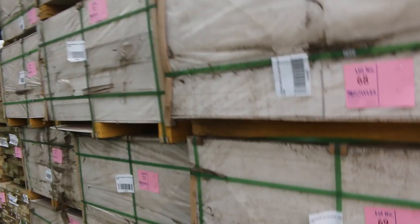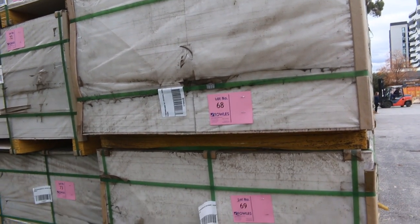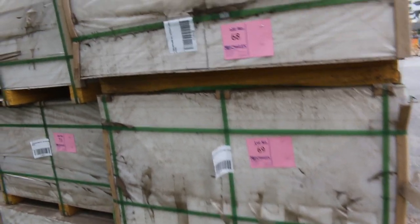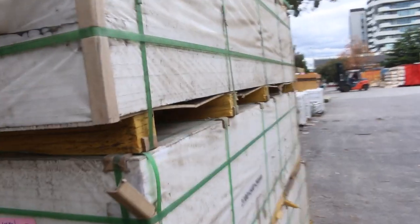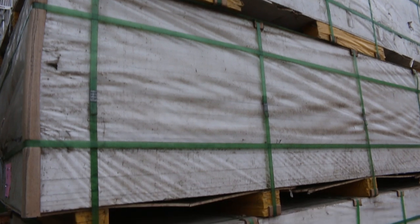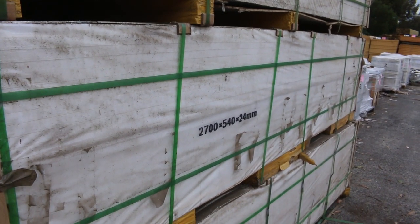Over here we've got a semi-load of 2700x540x24mm built internal lining boards. A whole semi-load of those sheets - there's 50 sheets in a pack. They'll go to the highest bidder and they'll be nice and heavy too. Don't come in a 6x4 trailer to try and pick one of these packs - they're about 1.7 ton a pack.